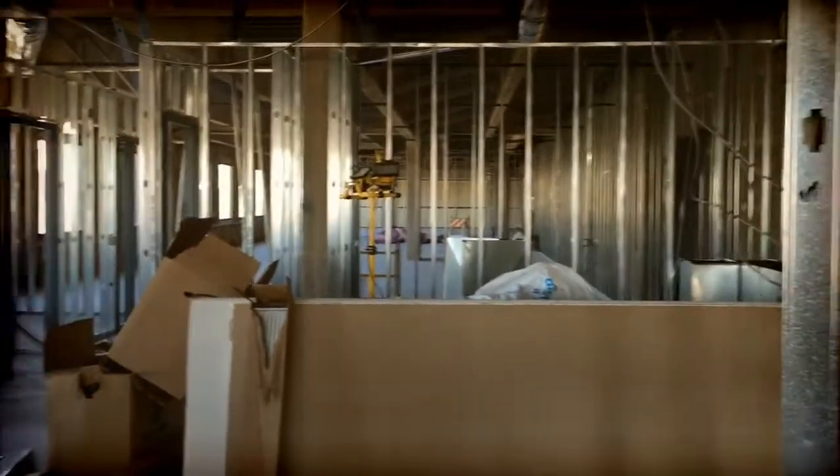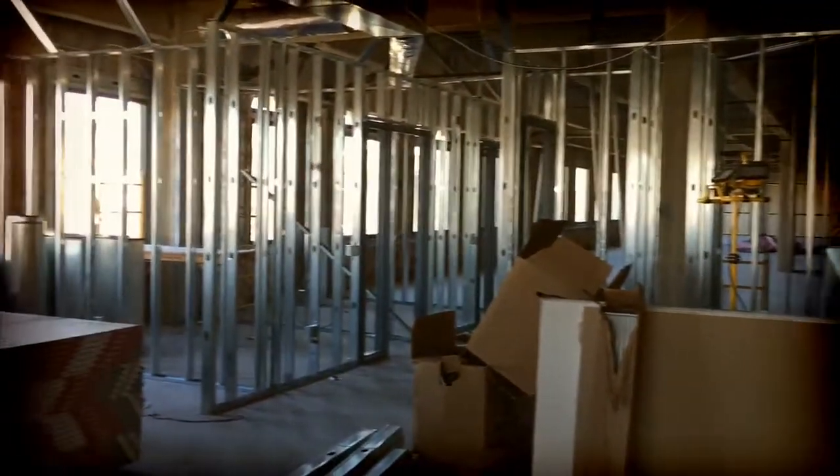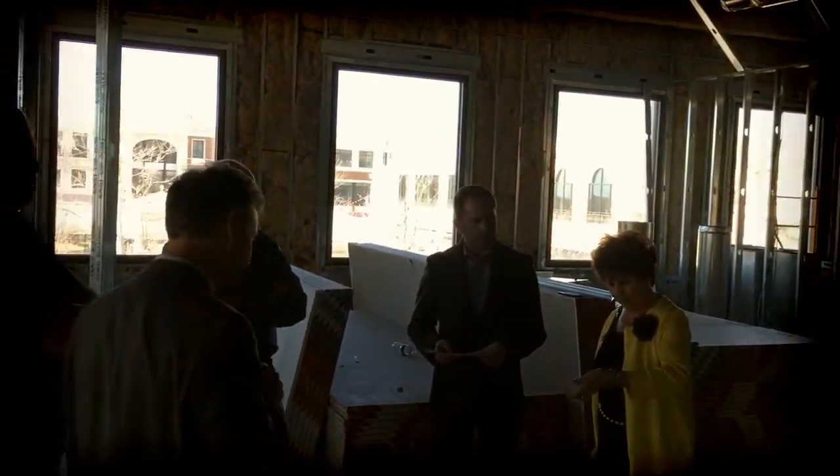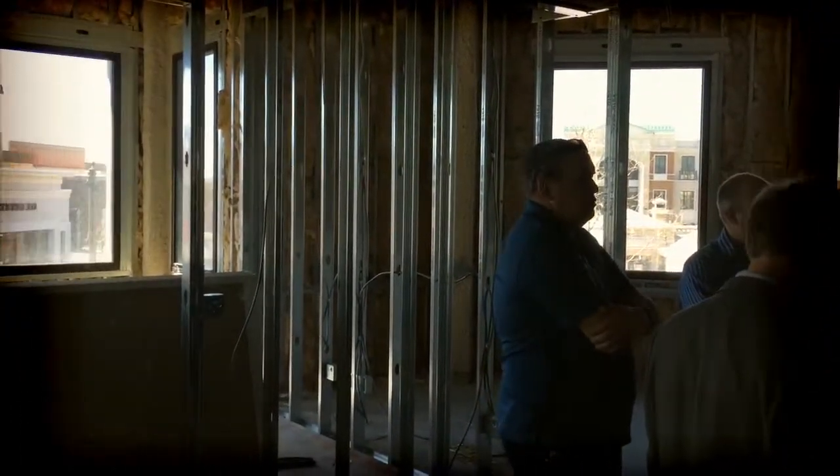Hello, this is Dan Nix with Coldwell Banker. I wanted to give you an update on the new office in Station Park. As you can see, there's a lot of progress going on. The framing is almost all done for the office, and you can see where the coffee bar will be and all those things.